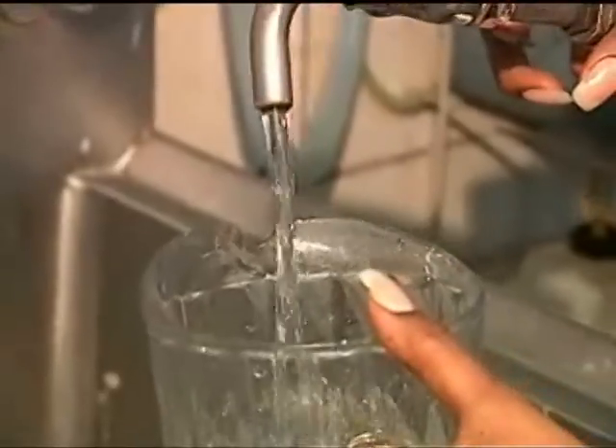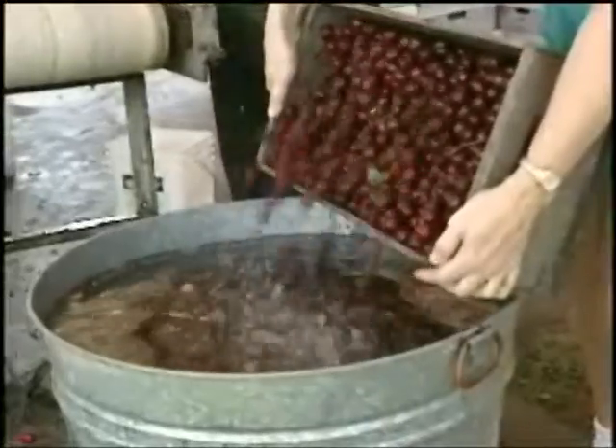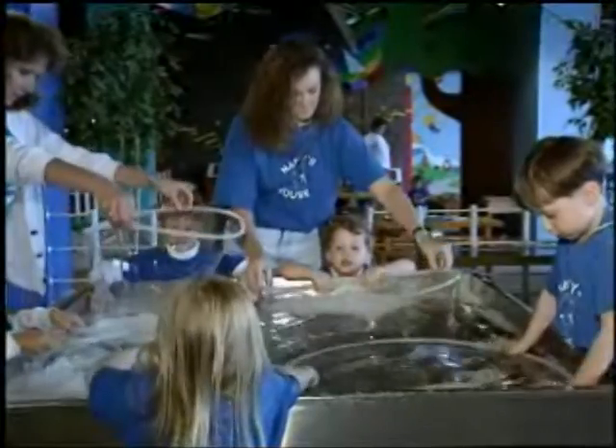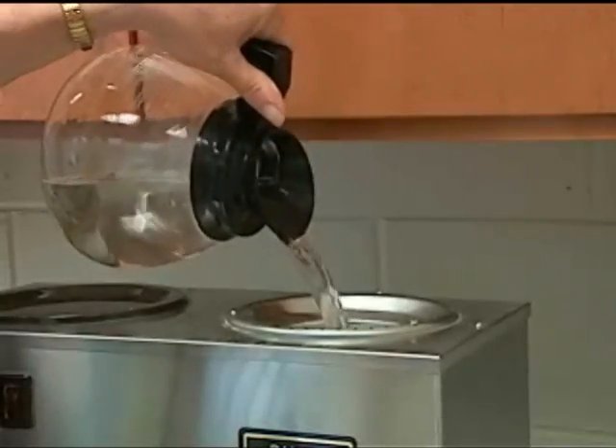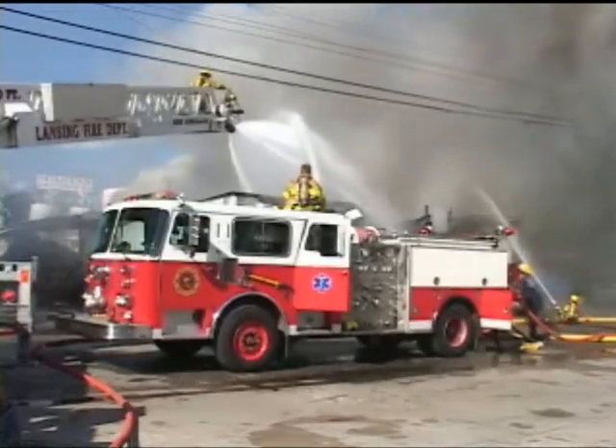Close to 2 billion gallons of drinking water a day — that's how much we use in Illinois. About 150 gallons for every one of us, every single day. We simply can't live without it.